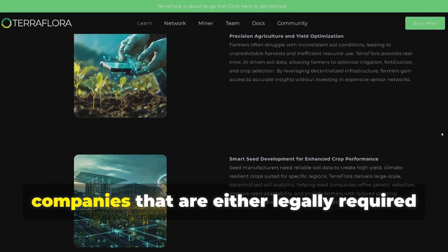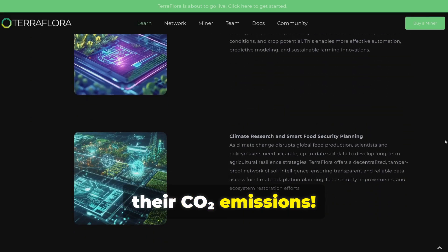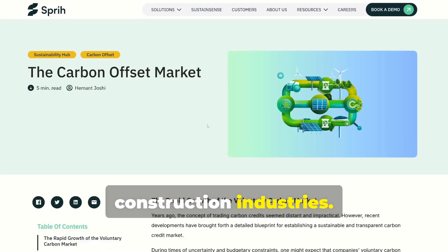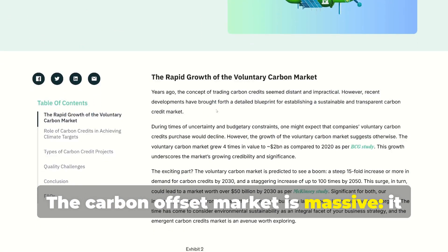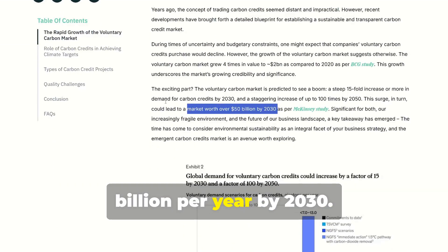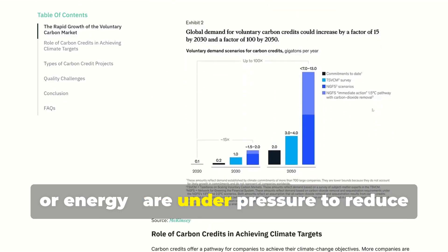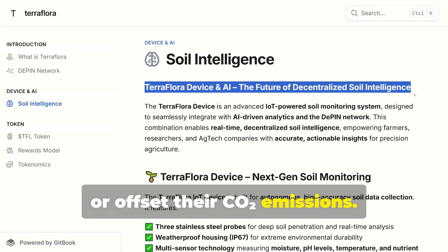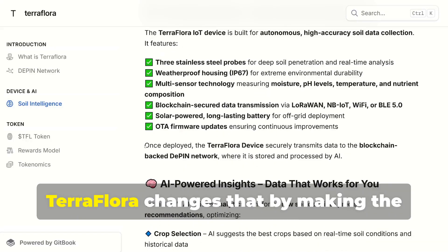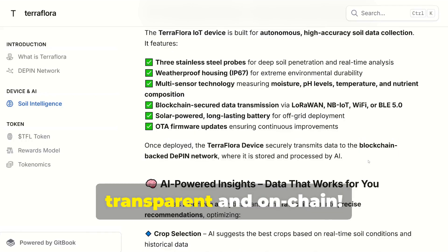The main customers of TerraFlora are companies that are either legally required or voluntarily committed to offsetting their CO2 emissions. These include industrial corporations, energy companies and food and construction industries. The carbon offset market is massive — already worth over $2 billion in 2023 and expected to grow to more than $50 billion per year by 2030. Large corporations, especially in industry, logistics or energy, are under pressure to reduce or offset their CO2 emissions. However, traditional carbon credit systems are often opaque, slow and centralized. TerraFlora changes that by making the process decentralized, real-time verified, transparent and on-chain.